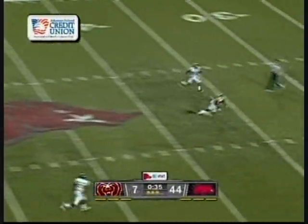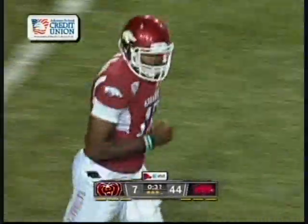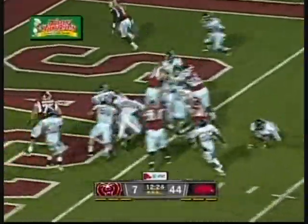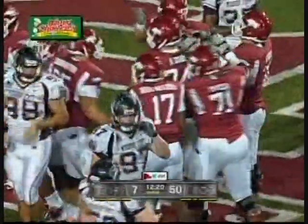Mitchell is going deep and he's got a man. And it's caught. What a fabulous catch by Javonte. Chiaro Small is in there blocking for him, and there's a touchdown by Walker, his second of the night. The freshman having a big game.